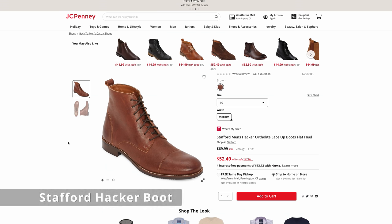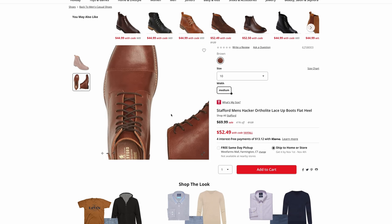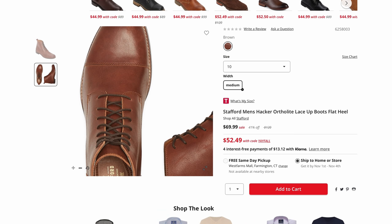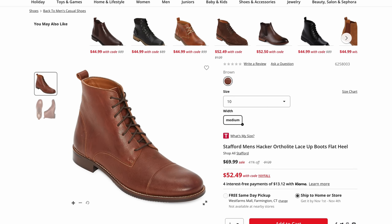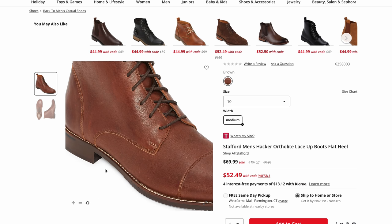Up next is the Stafford Men's Hacker Boot. I originally had the Gunner Boot, but it looks like those aren't available anymore. For $69.99, these aren't a bad option. If these are made like my Gunners, which it looks like they are, I still wear those — they were the subject of my highest viewed video of all time, how to make cheap boots look expensive. Those originally were like $50 a few years ago. This is a JCPenney brand, so look for sales and coupons if you're looking for real budget boots that still look pretty decent.